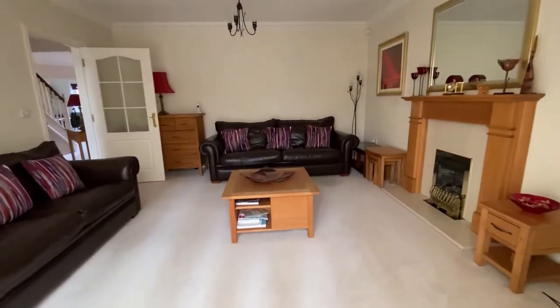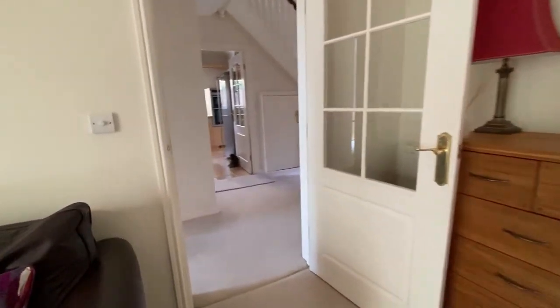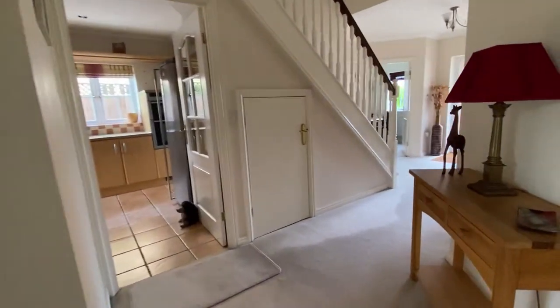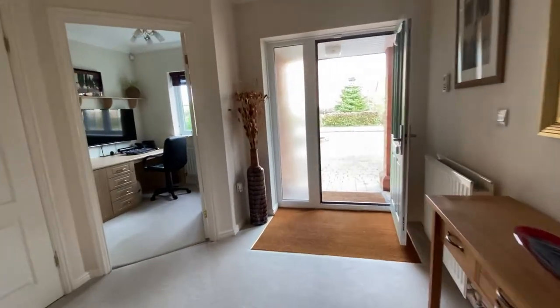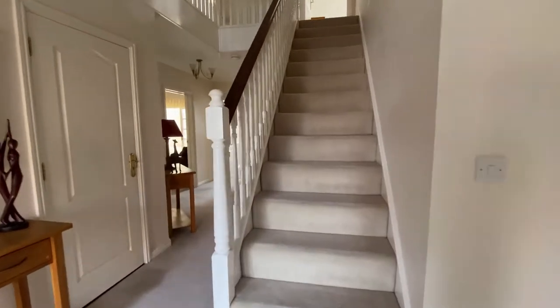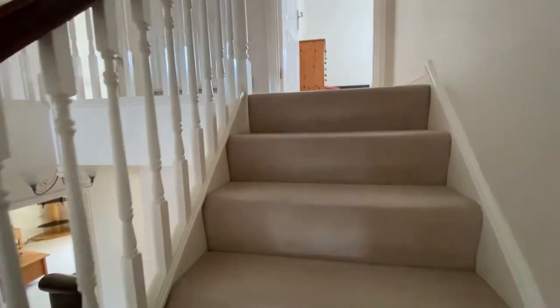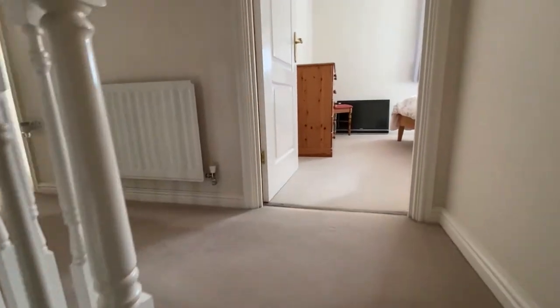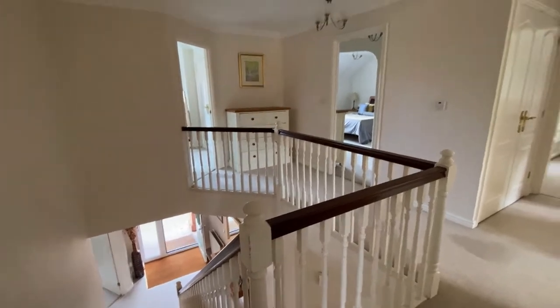We will go upstairs next and take a look at the amazing landing space alongside the five bedrooms with the family bathroom and the ensuites. Here we are upstairs where we have access through into five bedrooms, and one of the best things is this wonderful open plan landing space with that lovely view going straight down into the ground floor entrance hall space.